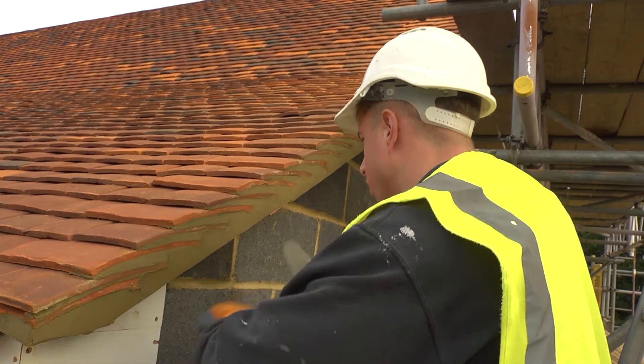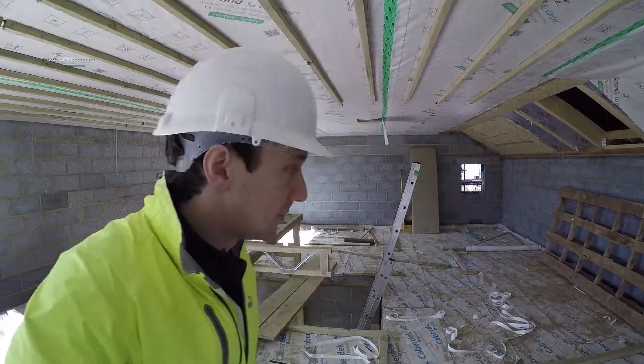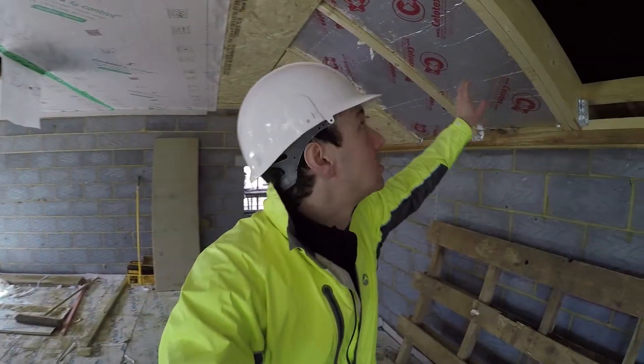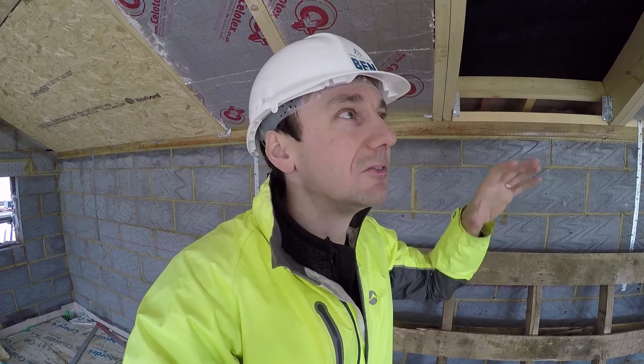You might be able to see in here a little bit of progress — there's probably progress you can't see as well. There's a hint of it here: some of the insulation has gone in this section, and then I think it's the rock wool insulation across there.